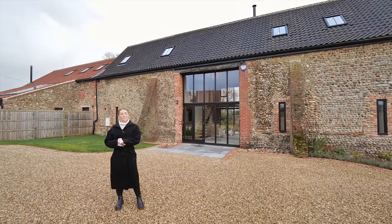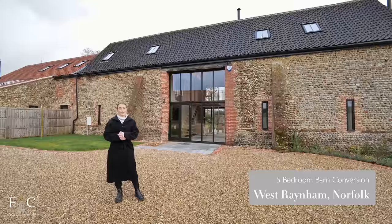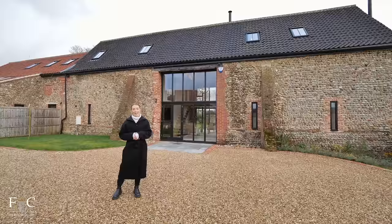Hello and welcome back to another Fine and Country property tour. My name is Fenella and today we're at this astounding five-bedroom barn conversion in the village of West Raynham in the North Norfolk countryside. We've had lots of requests for more country properties so if you've not seen our other tours please go and check them out, but for now let's get on with the tour.